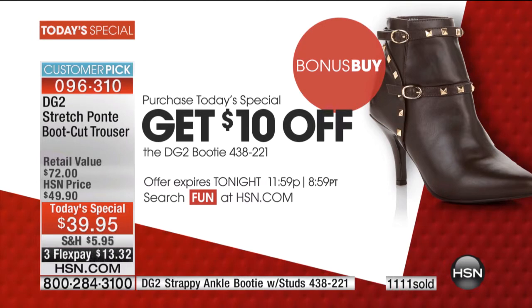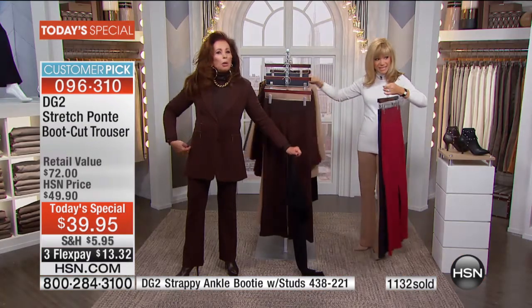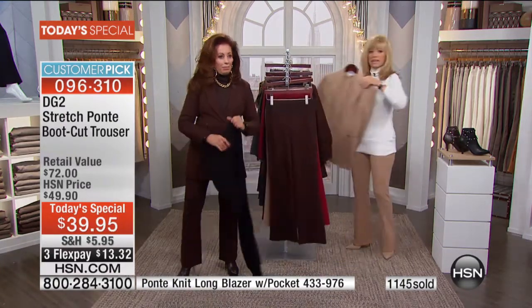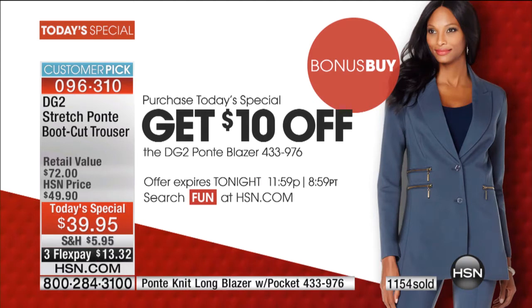If you're loving the jacket, we have two bonus buys. The pant is $59, and we have the matching jacket — it's gorgeous with stretch lining in it — also in Ponte. $10 off brings it down to $79.